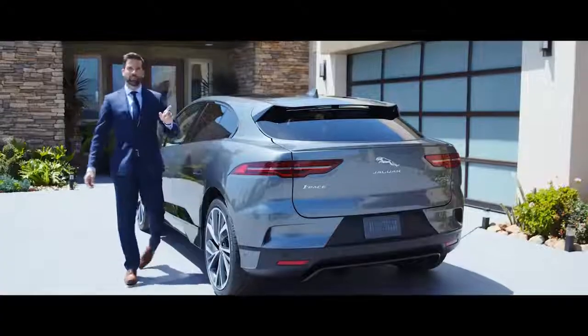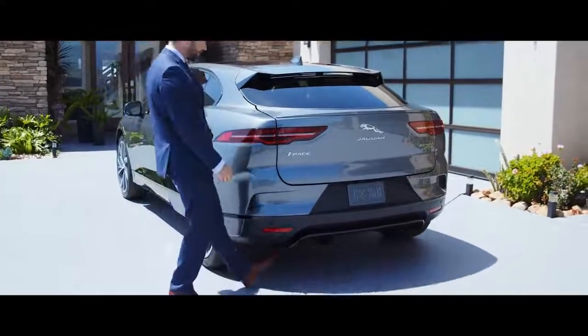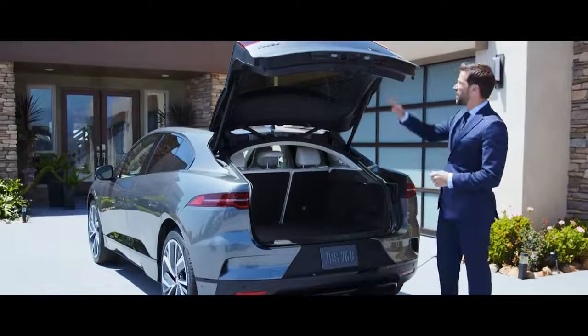If I pop the trunk using the very practical gesture tailgate — just like this — you can see the I-PACE really has a generous amount of space, far beyond its compact footprint.